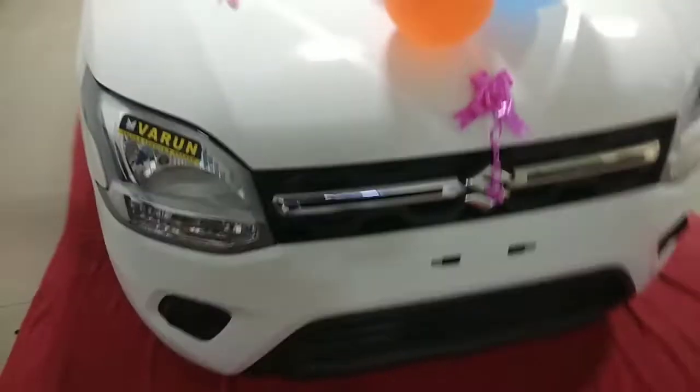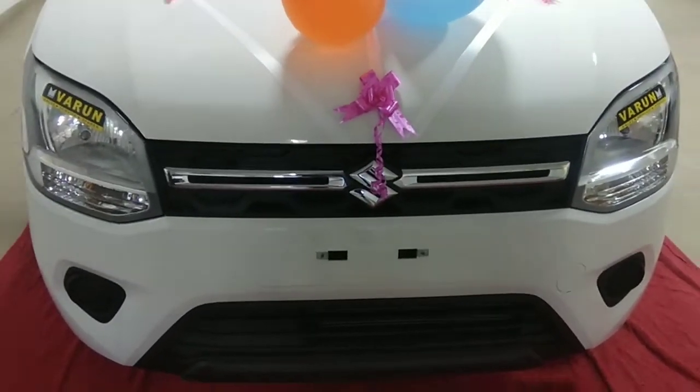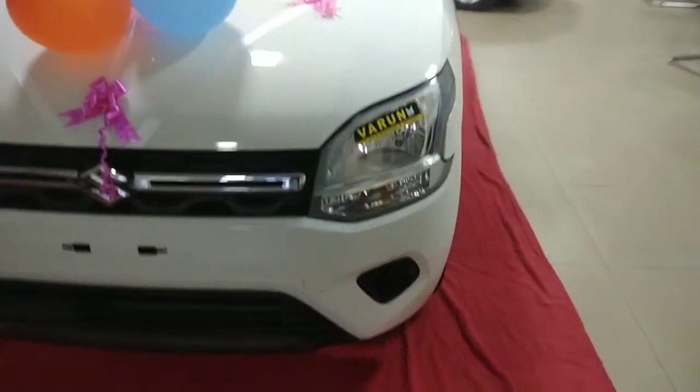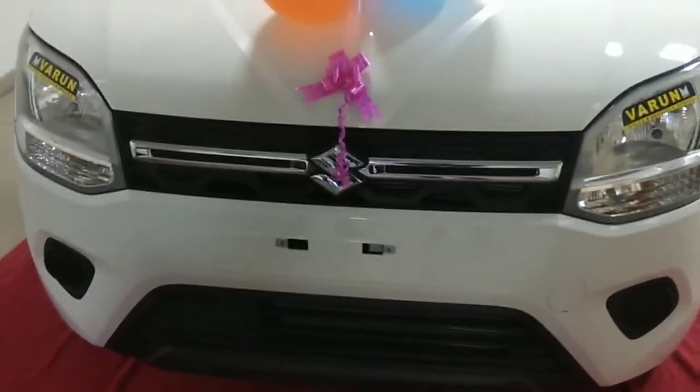The new WagonR 2019 features a new grille, swept back headlamps, a revised bumper, and a slightly longer hood. The positioning of the ORVMs has also been changed. The prolonged fenders and the bold side creases give it a new side look.